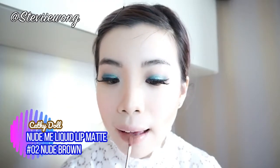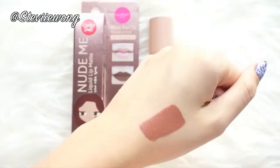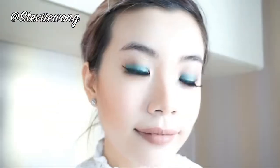Finally, it's time for the last step — lipstick! To balance out my bold eye makeup I decided to apply a nude lipstick. The Cattydoll Nude Me Liquid Lip Matte in shade Nude Brown is the best complement for this look. This matte liquid lip glides on smoothly and dries up very quickly. It has a matte finish but doesn't crack on my lips, and another plus point is it's kiss-proof and transfer-proof.